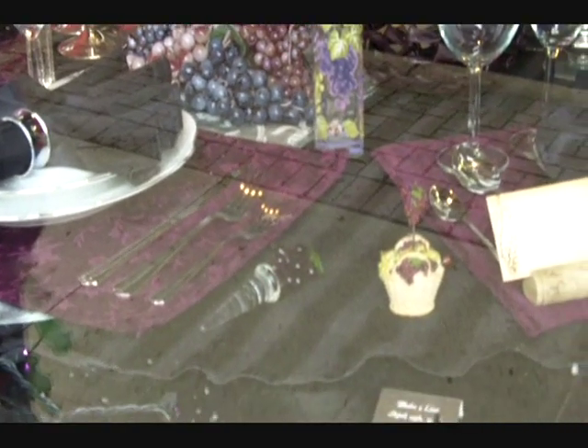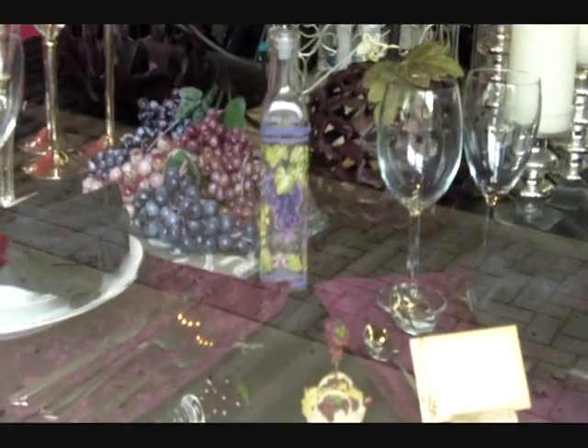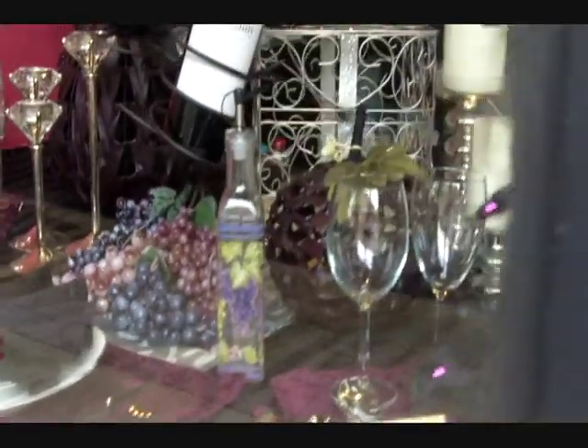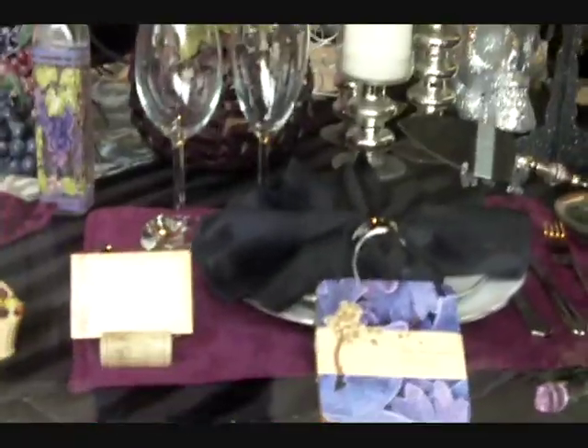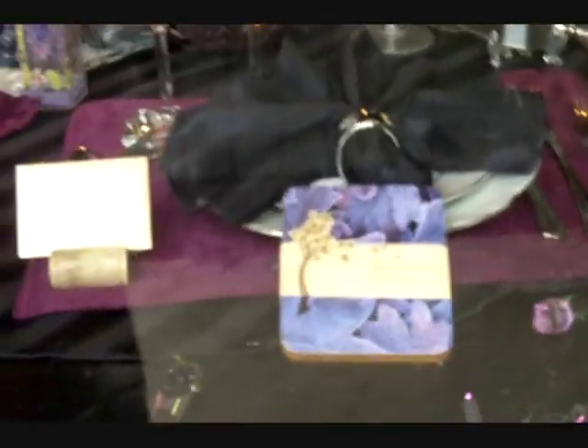This month we've chosen a Gothic wine theme, and as you can see from the window we've chosen a lot of purples, silvers, black and white colors to go with the Gothic theme. We've also featured a lot of our most popular wine theme favors, grape theme favors, and purple favors.